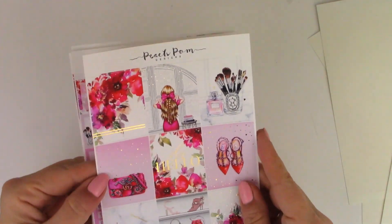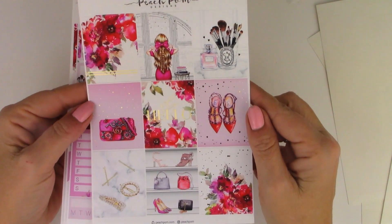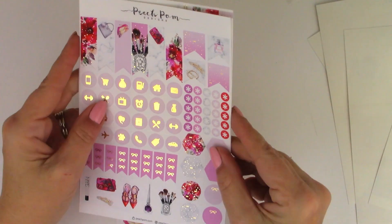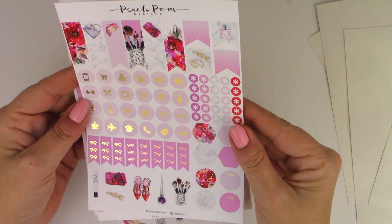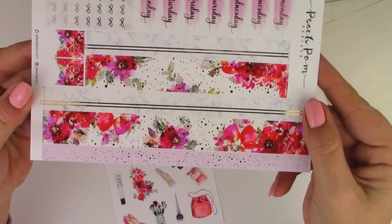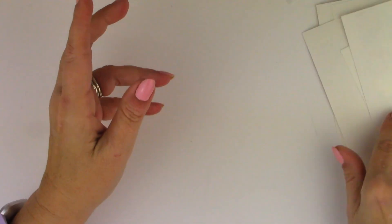The next kit is equally beautiful — so pretty and also in gold foil. There are nine full boxes — this kit is stunning to me. Functional sheet with habit trackers, another functional sheet with flags — look how pretty these flags are. Just very beautiful, with some deco, your shapes for layering, headers, little things, date covers, and look how beautiful this bottom washi is. Such a pretty kit. And here is the add-on deco that matches the kit. That is Peach Palm.